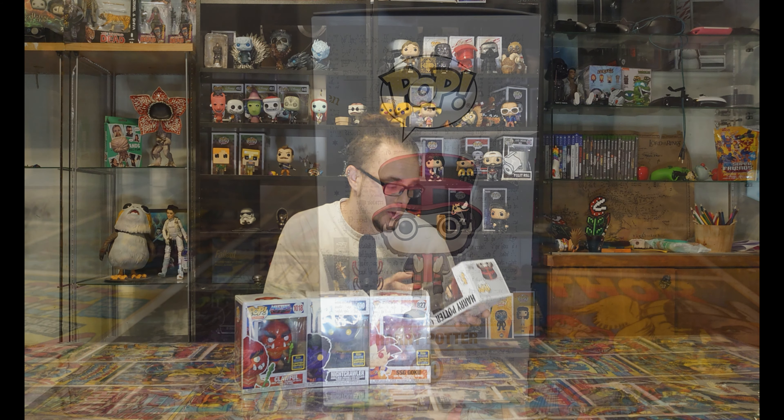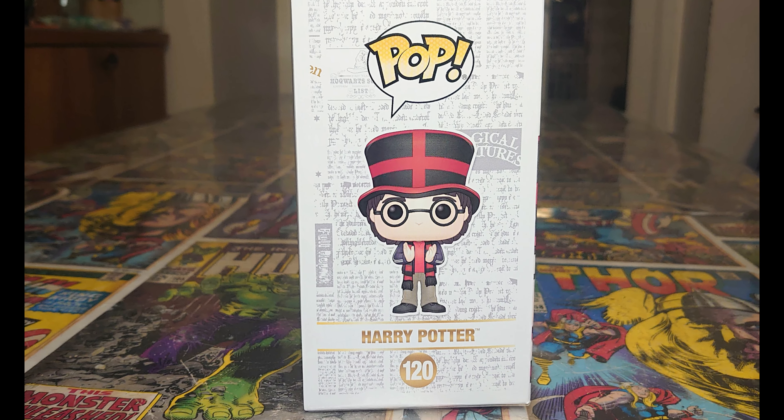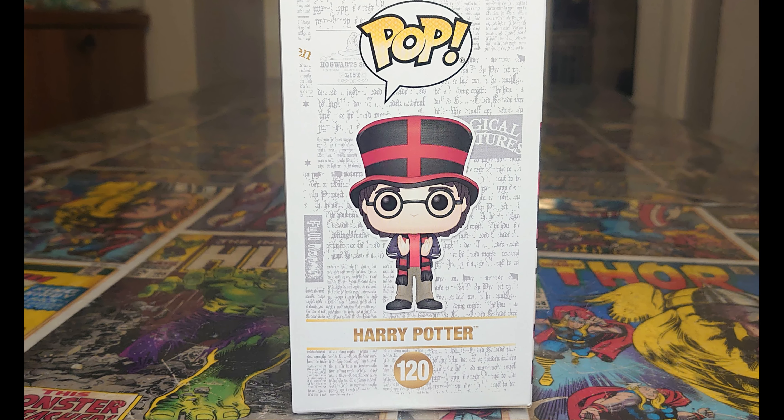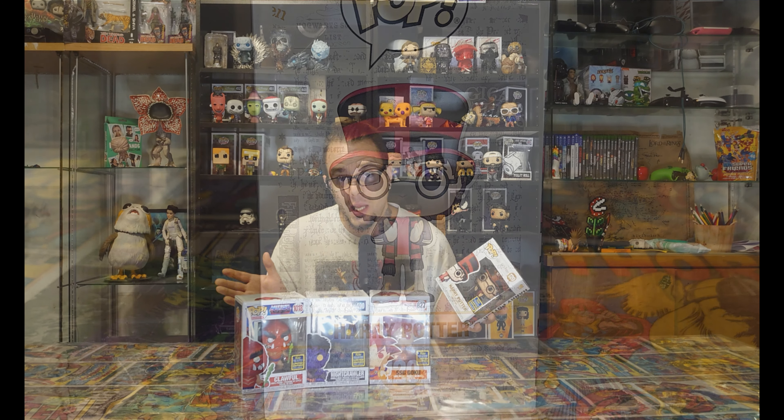Funko Pop 2020 Summer Convention limited edition exclusive from San Diego Comic Con. Harry Potter in gold writing on the side of the box, you've got some nice artwork on the back - looks like that newspaper behind him - and there he is on the side in his little outfit, about to clap.